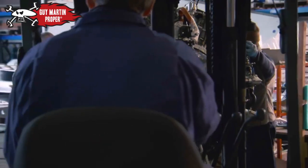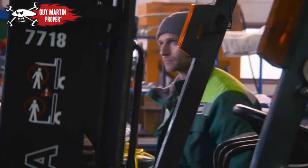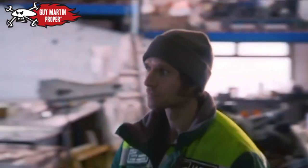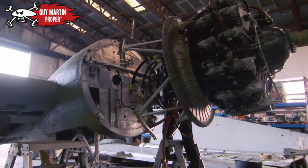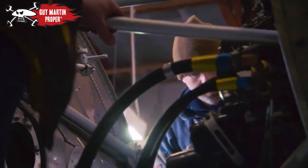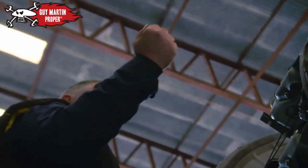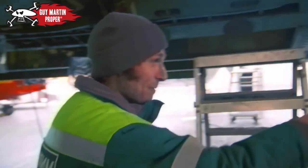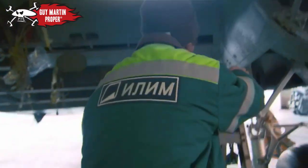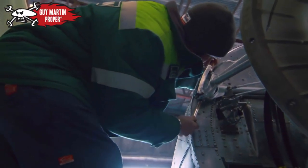Each engine weighs more than half a ton and was reconditioned by specialists in America at a cost of £40,000 each. Those stanchions have never been on this airframe before, so this might need a few love letters and a bit of caressing — a bit of a gentleman's touch. The engine is attached to the airframe by just four bolts, but the bolts won't slot in until everything is lined up perfectly.